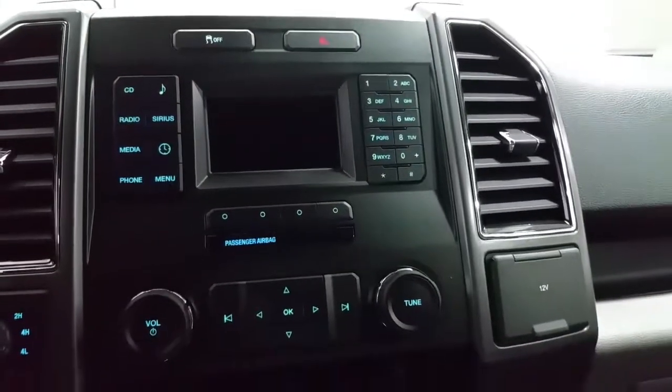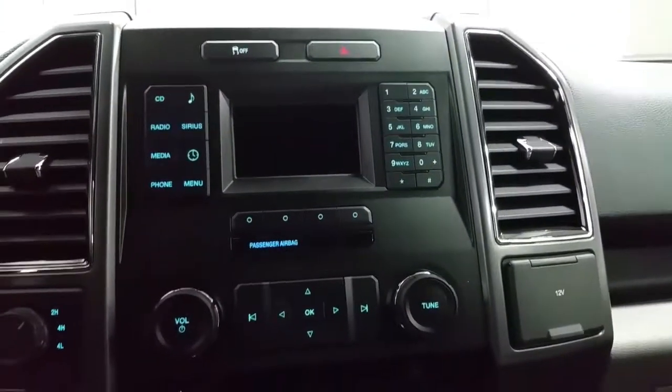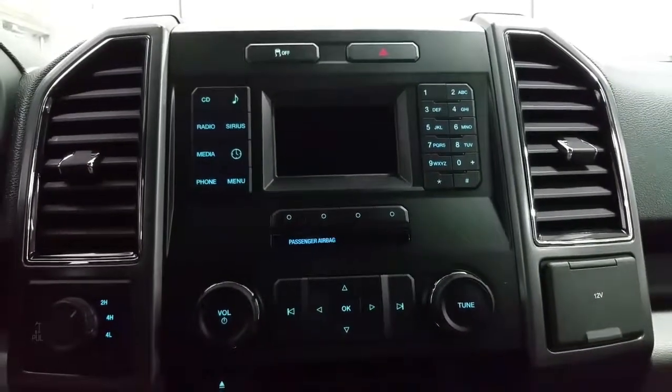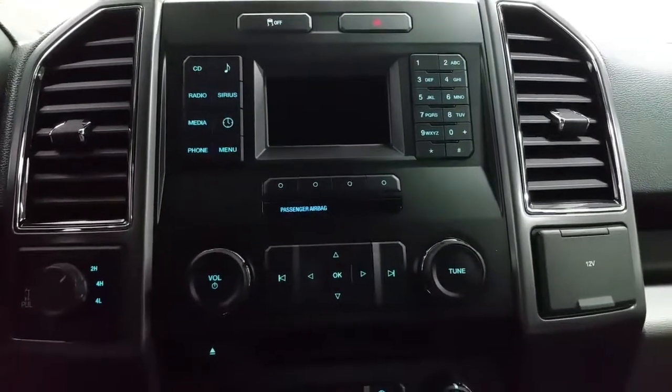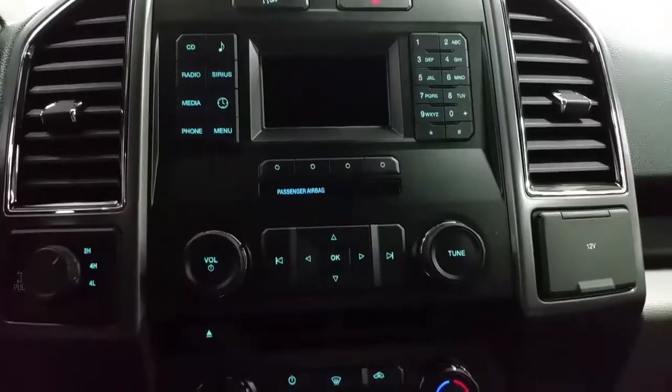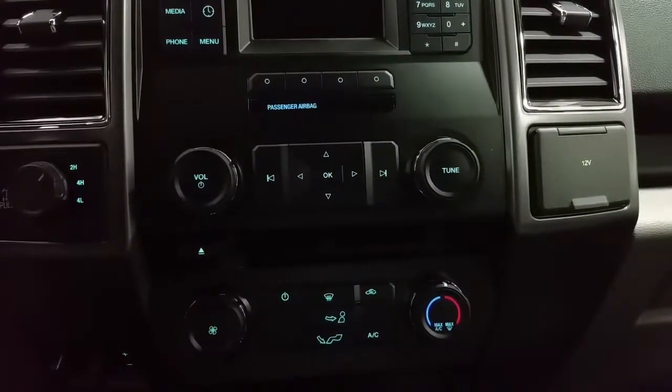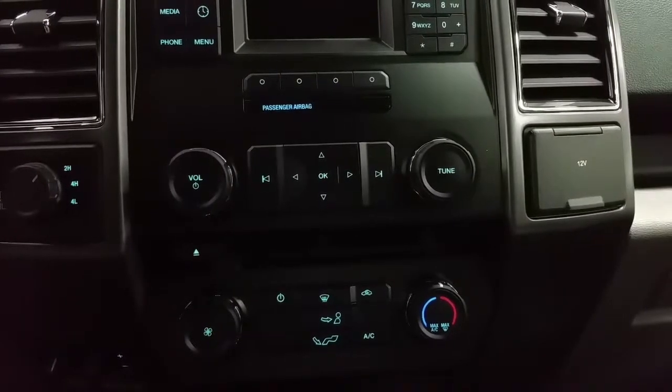We have a traction control switch, a backup camera, AM-FM radio and a CD player as well as 6 months prepaid Sirius satellite radio. Electronic four-wheel drive options include two high, four auto, four high and four low.